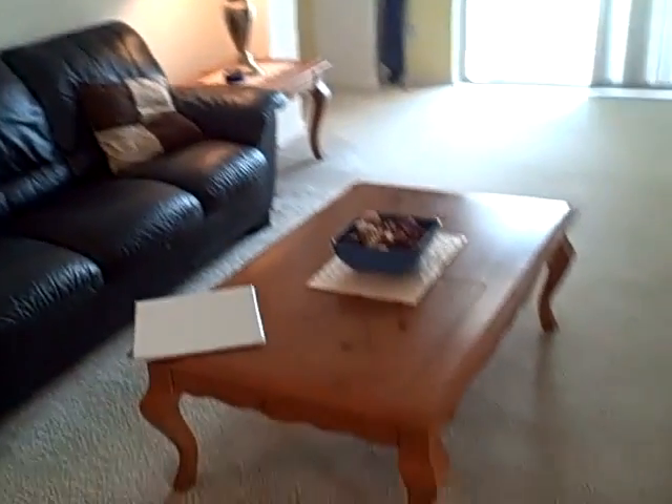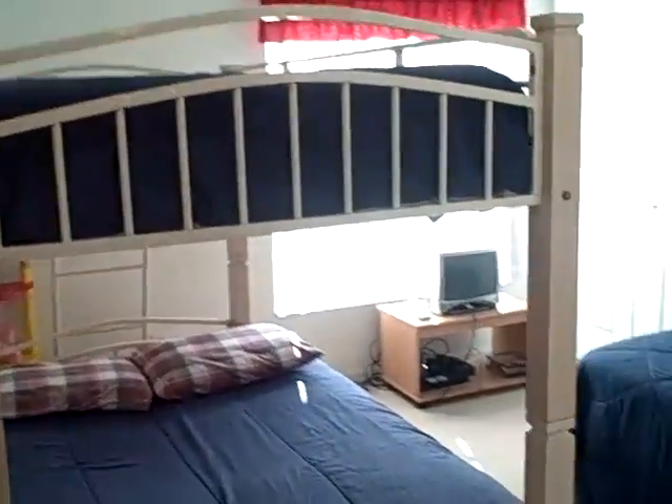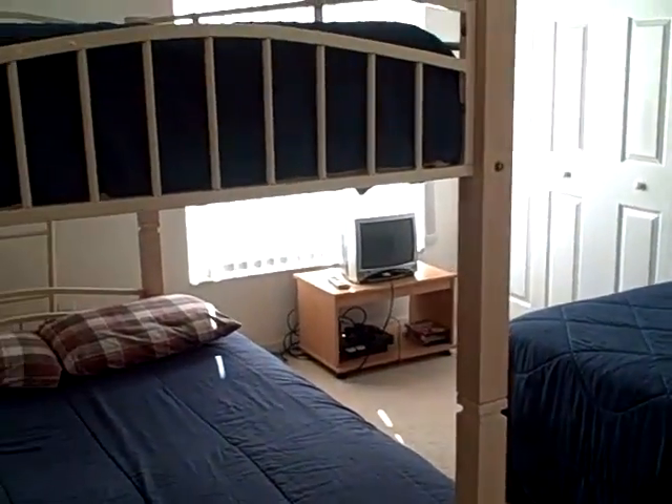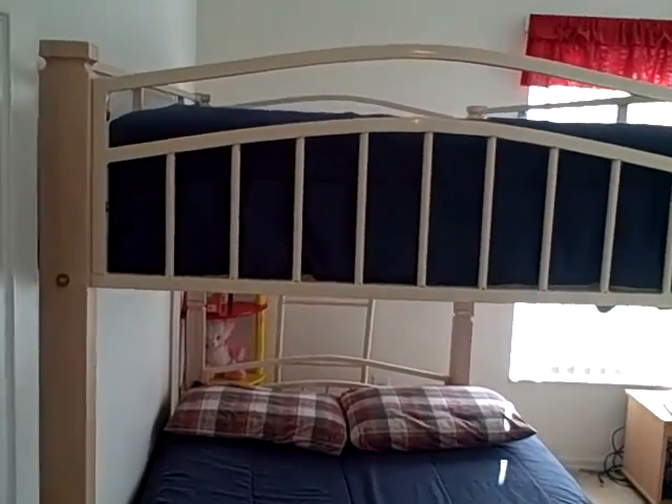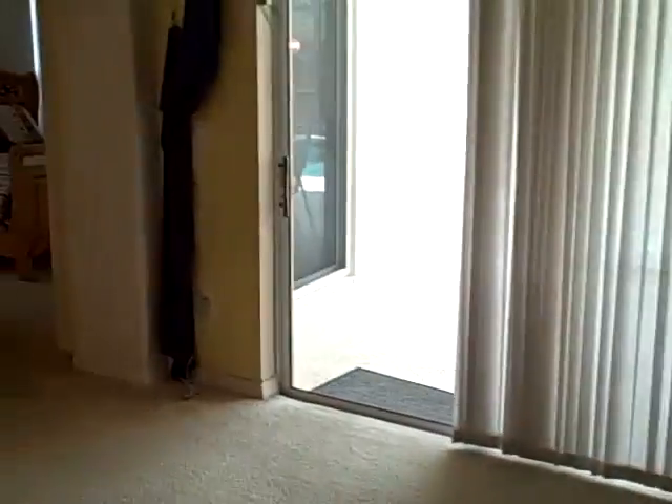Here to the right we have the first bedroom — great for the kids. You can stack them up with a full-size bunk bed, one on top, and a single bed right here. I also want to point out the nice high ceilings. It's actually pre-wired for a ceiling fan if you wanted to add that.